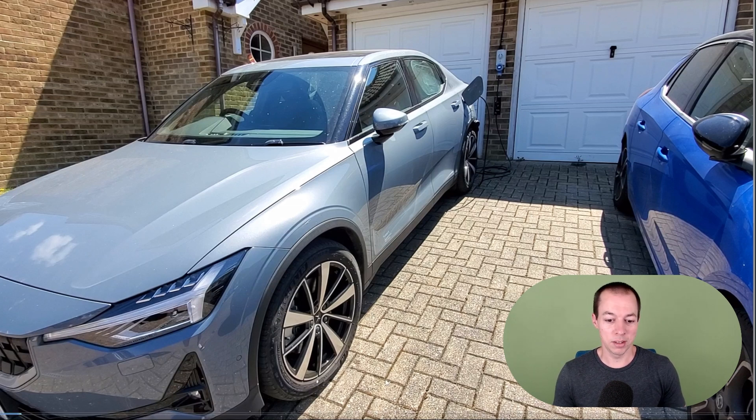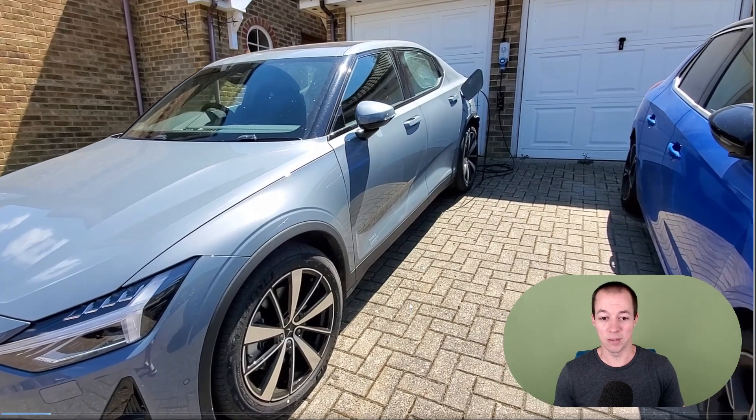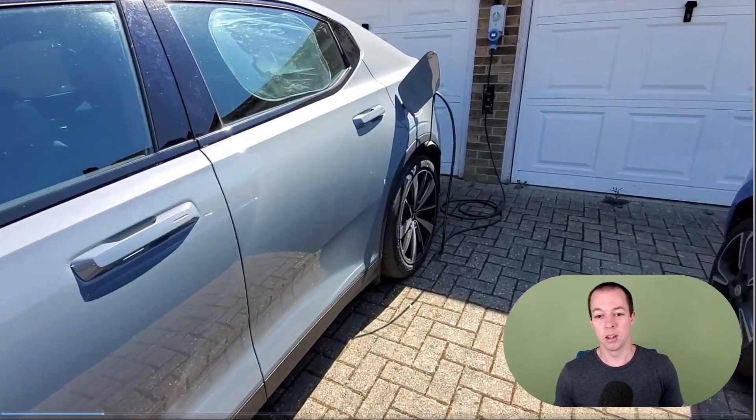So in front of me, I'm just gonna play a little video. This is my Polestar 2. I've been driving this for about 18 months — it's my first EV. And I think I'll stick with EVs going forward.